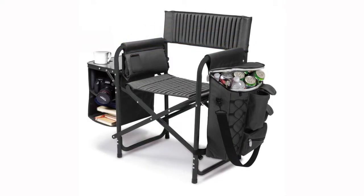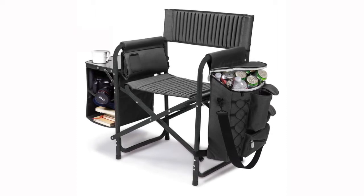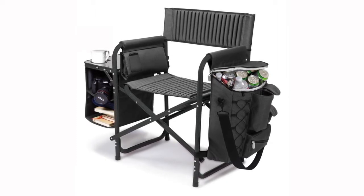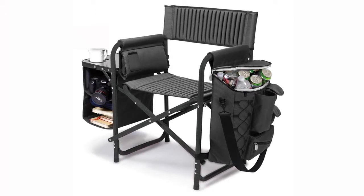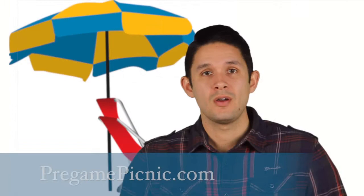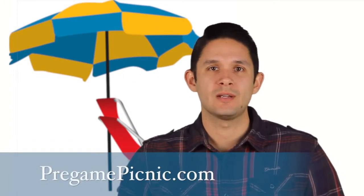Our flagship portable chair is called the Fusion. It has everything from an attached fold-out table, detachable cooler bag, backpack straps, rib padding, and even a pocket for your cell phone. It has an attachment for a windproof umbrella. Wherever your outdoor adventure takes you, you'll find an array of useful items to choose from.